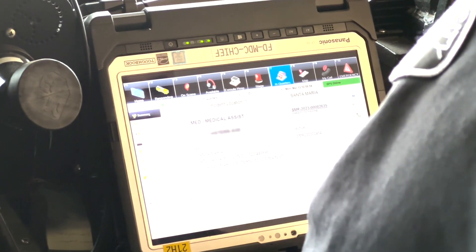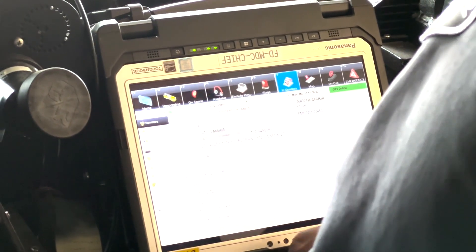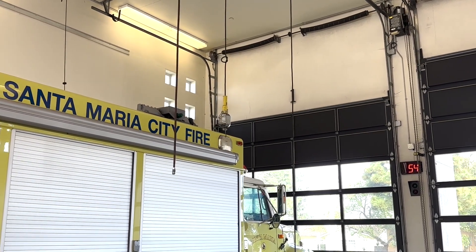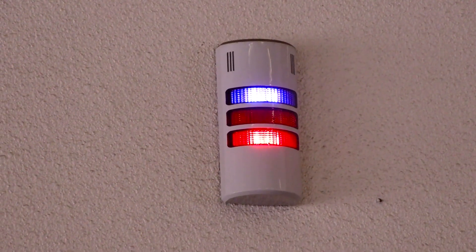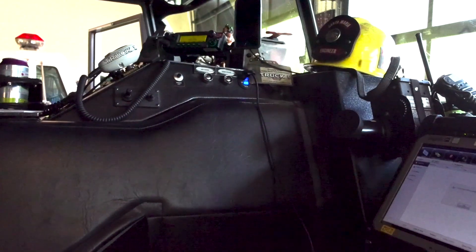The Locution station alerting system notifies engine crews in a rapid amount of time of an incident that is happening. The alerting system notifies crews via station alert, where the lights come on in the station, cell phone, and radio.